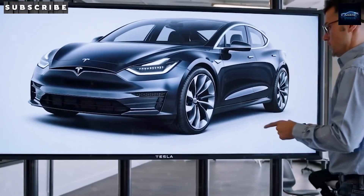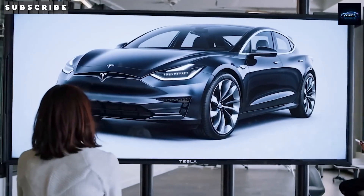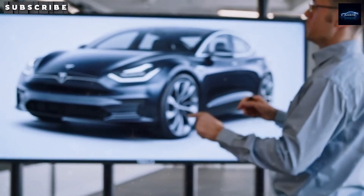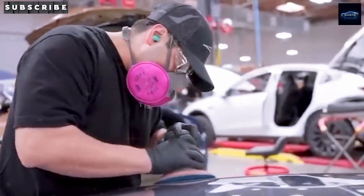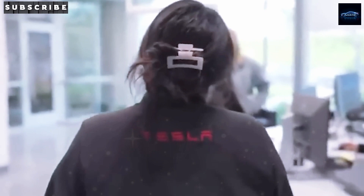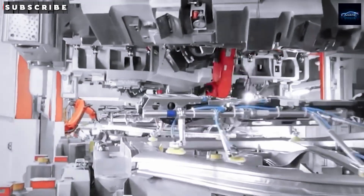The Model 2 is engineered for mass-market adoption, embodying a compact, performance-oriented, and cost-effective electric vehicle. Configured as a five-door hatchback, it measures approximately 4 meters in length — shorter than a Volkswagen Golf but with interior volume comparable to a Model 3, owing to a skateboard-style battery architecture and maximized wheelbase extension. Its aerodynamic profile, with a drag coefficient estimated at 0.23 or lower, optimizes energy efficiency for highway driving.